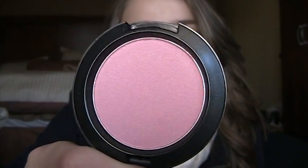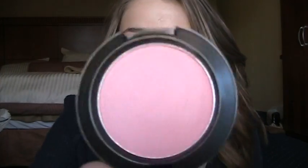So I only got one thing and I got a blush and this is Well Dressed. And this is a more subtle pink, really light pink, but it's so pretty. I'll swatch it. There it is. So it's like really light pink. This is a really pretty color. I think this is going to be a really good color for spring. It's really pretty. So it's Well Dressed.